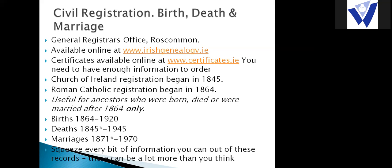If you're looking for ancestors born, married, or who died before 1864, civil registration won't help you. Births are available online from 1864 to 1920, stopping at 1920 due to data protection of personal information. Deaths are available from 1845 to 1945. Marriages are available from 1871, though records back to 1864 are being added. If you need a certificate outside the available date range, you can apply at www.certificates.ie, though data protection rules require you to have all the personal details.